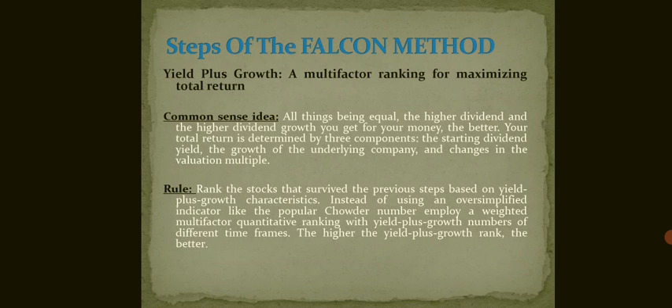The fourth step is Yield Plus Growth — a multi-factor ranking for maximizing total return. The common sense idea says that all things being equal, the higher the dividend yield and the higher the dividend growth you get for your money, the better. Total return is determined by three components: the starting dividend yield, the growth of the underlying company, and change in the valuation multiple.